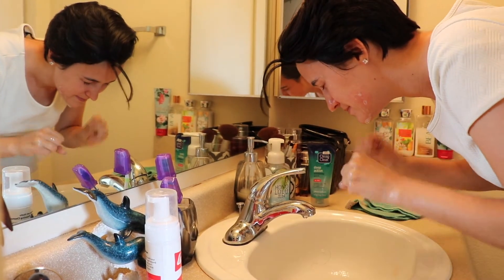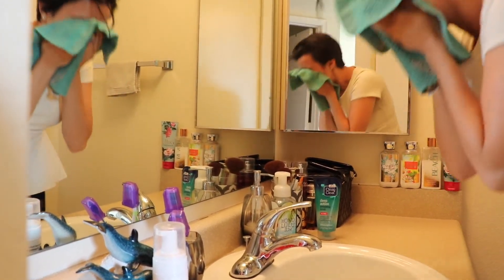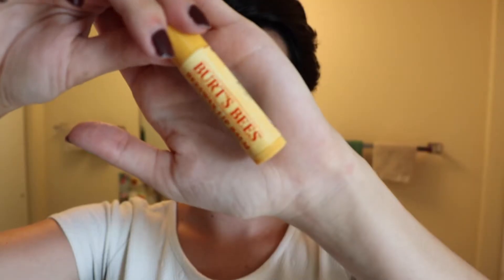Next, make sure you dry your face with a clean towel or wash rag. Then, because my lips are going to be like the Sahara after everything, I take my Burt's Bees Chapstick and just slather some of that on. Then I'm all good.